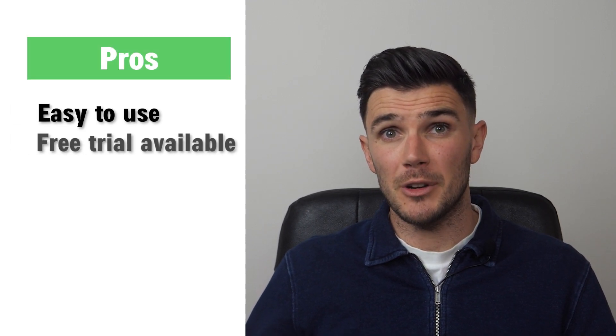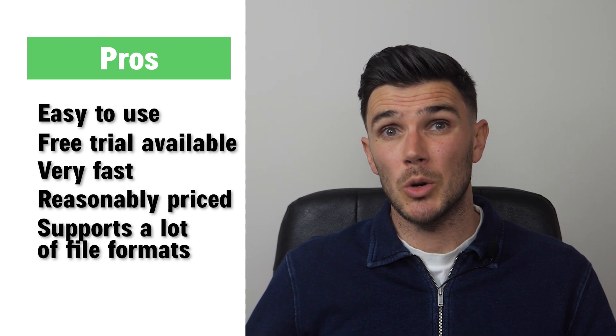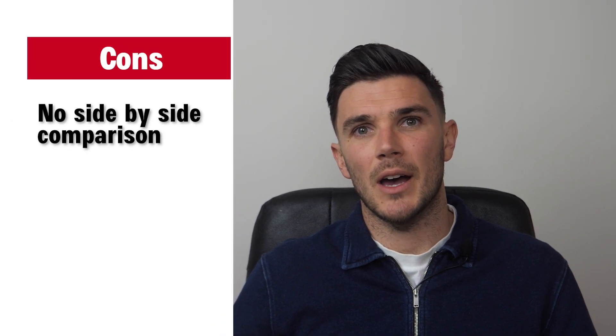Pros: really easy to use, free trial available, very fast, reasonably priced, and supports a lot of file formats. Some cons: there's no side-by-side comparison.